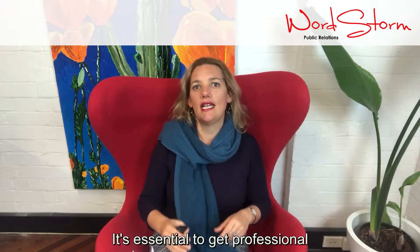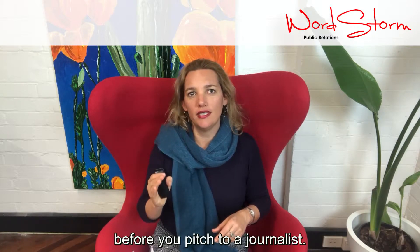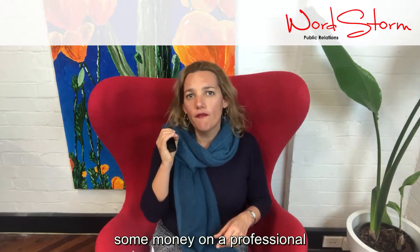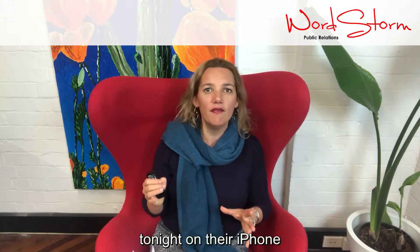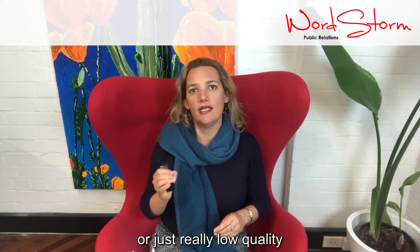It's essential to get professional high-quality images ready before you pitch to a journalist. I would go so far as to say it's compulsory to spend some money on a professional photographer, as they know their work and the results will get you a great result. I can't tell you the number of times that clients have said to me, 'Sure, I'll get my partner to take some photos tonight on their iPhone,' and the next day they send me images with an arm cut off or just really low-quality composition.